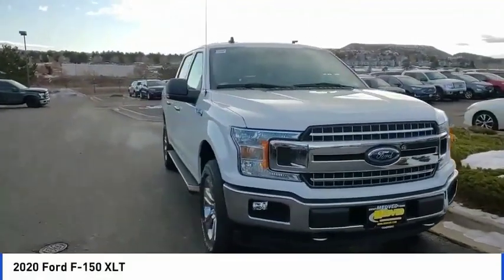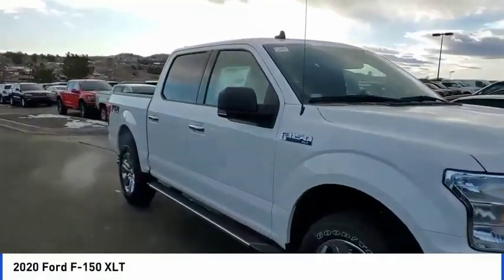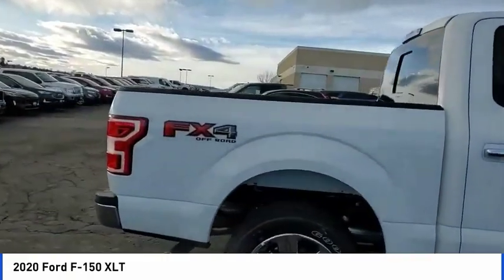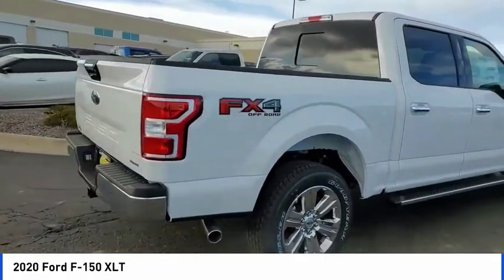Looking for the right vehicle? Check out the 2020 F-150. A Ford F-150 knows how to handle any situation. It's built to follow orders — no whining.